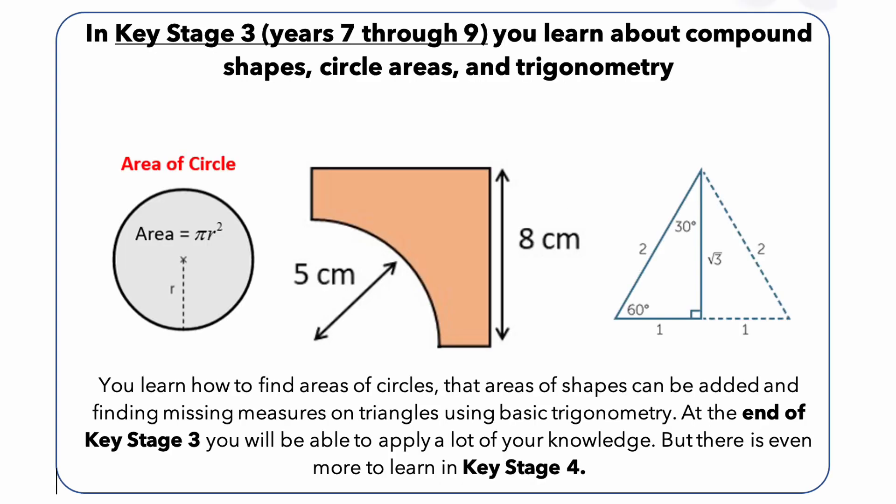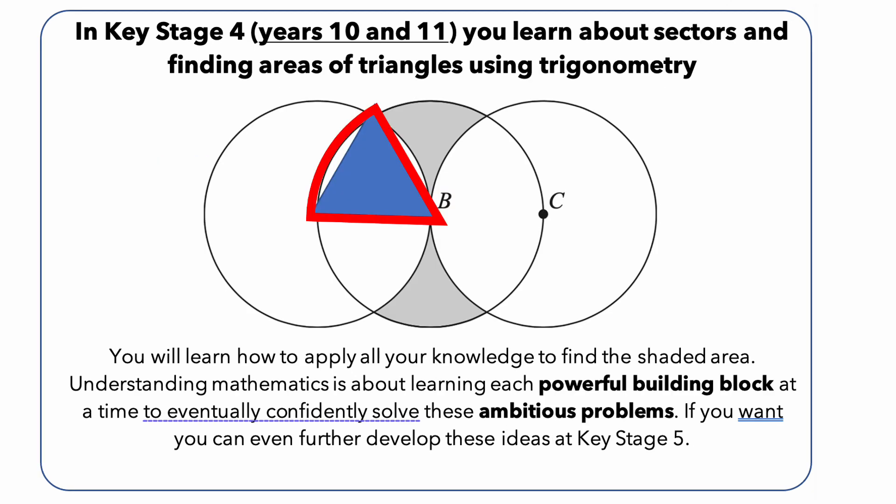As students move on to more advanced mathematics, they begin to work with more complex geometric concepts, such as circles and their properties. They learn how to calculate the circumference and area of circles in Year 8 and Year 9. In Year 10 and Year 11, pupils work with segments and sectors. This involves using the formulas for the area of a sector and the length of an arc, and applying these concepts to real-world situations, as well as examination questions as presented.